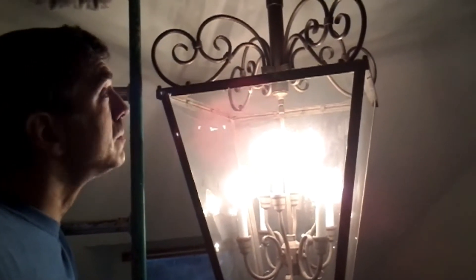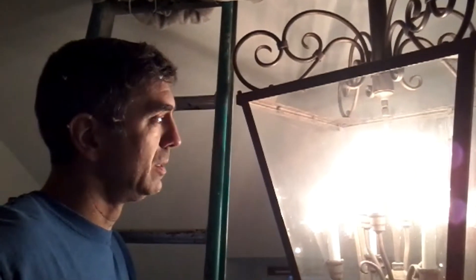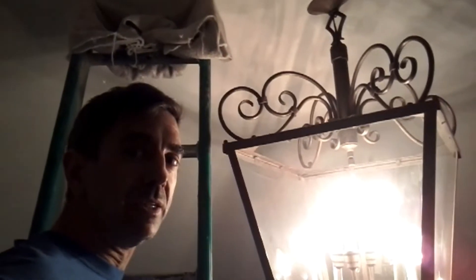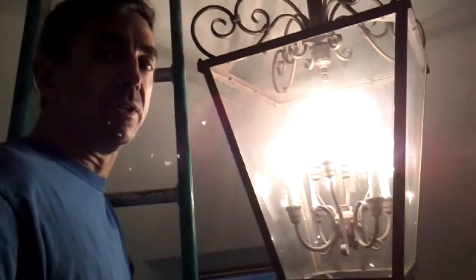Success! I feel like I'm in Colonial Williamsburg. This really came out much better than I thought. I still need to connect it at the top, but this is my Habitat for Humanity find — I think it was like $60.